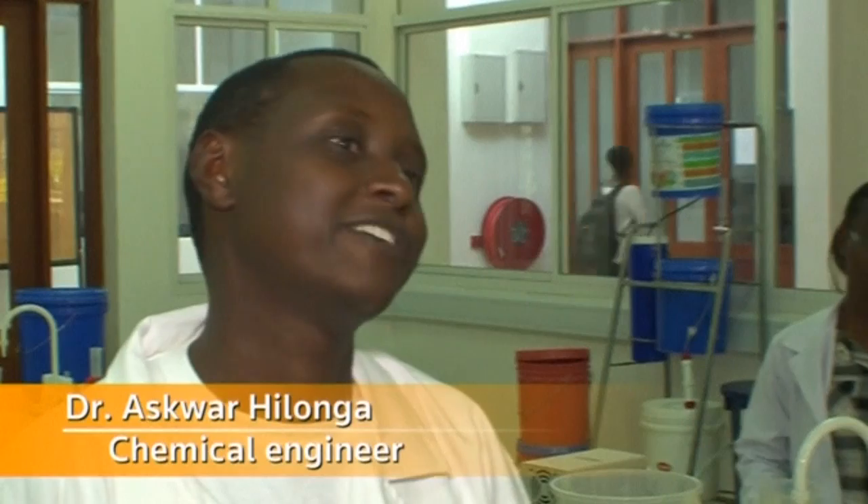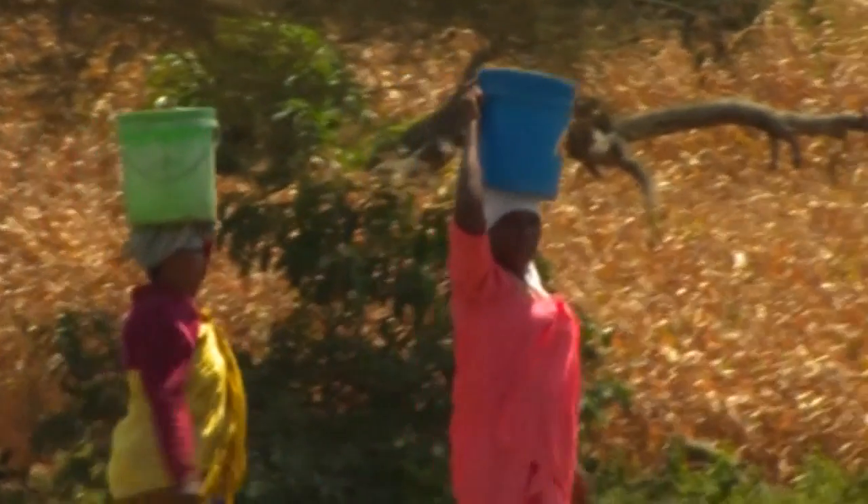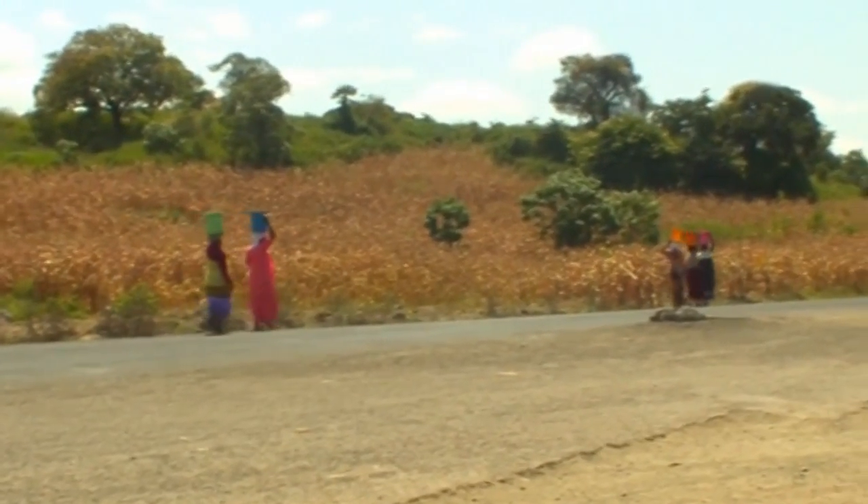In Tanzania, 70% of households — of 9 million households — are not using any kind of a filter. That is how big the market is, and that is in Tanzania alone: 9 million households. Then imagine in Kenya, Uganda, Ethiopia, Sub-Saharan Africa, India and elsewhere. So the market is very big.